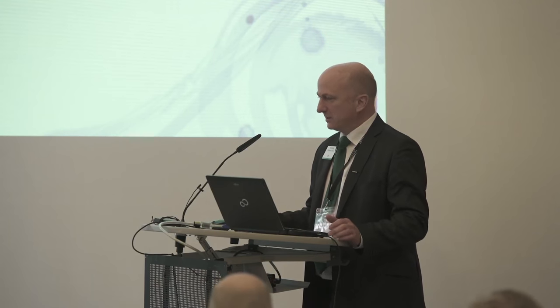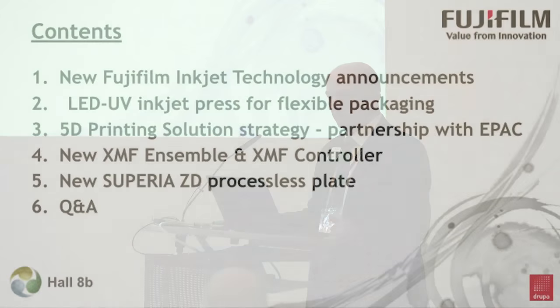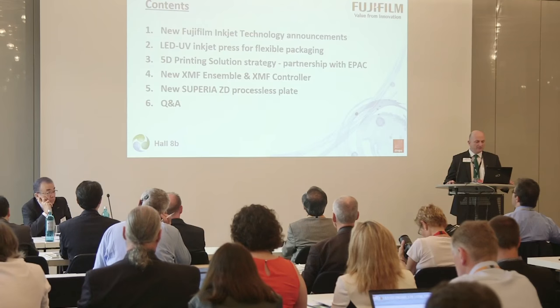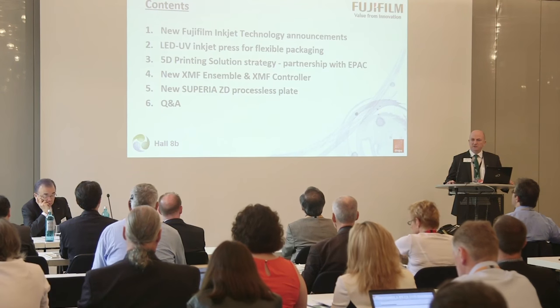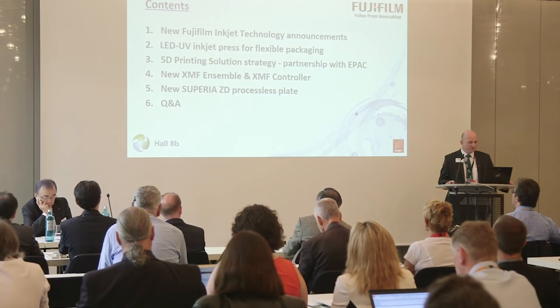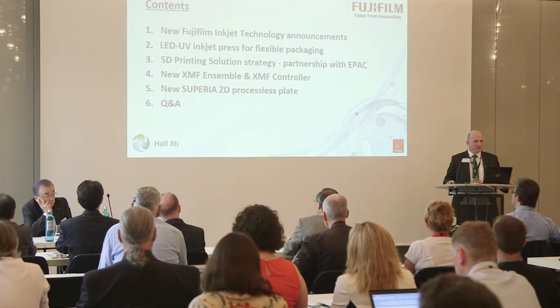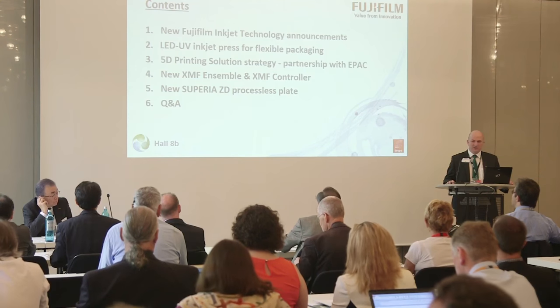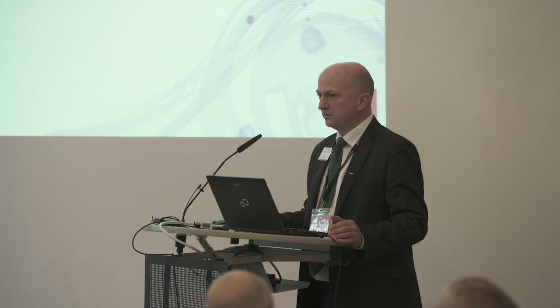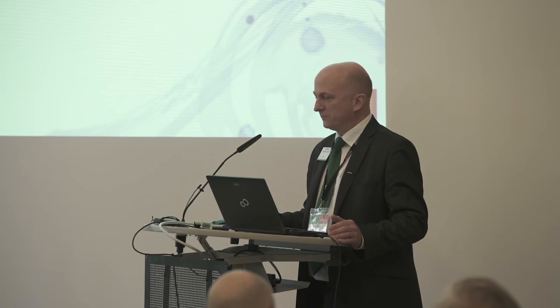This is the agenda for this morning. We're going to have a couple of new announcements on our Fujifilm Inkjet technologies, just a little recap on our LED UV Inkjet press that we launched on the 1st of March. We're going to talk about our 5D printing strategy, which we released a press release on last week. And finally, we're going to round out with a couple of announcements about our XMF solutions and a new processor's plate. So some new things here — hopefully you'll find it very interesting.